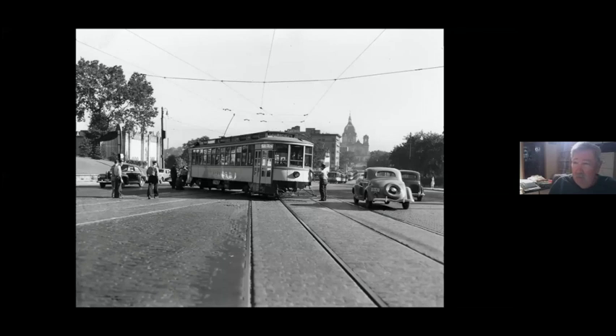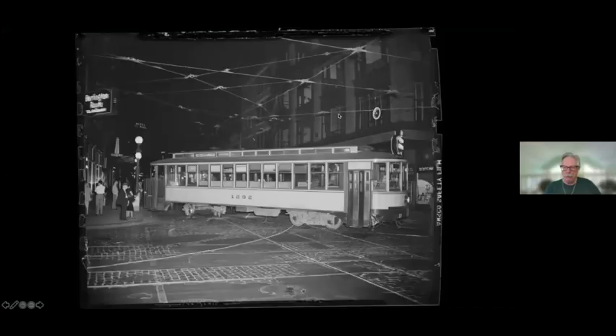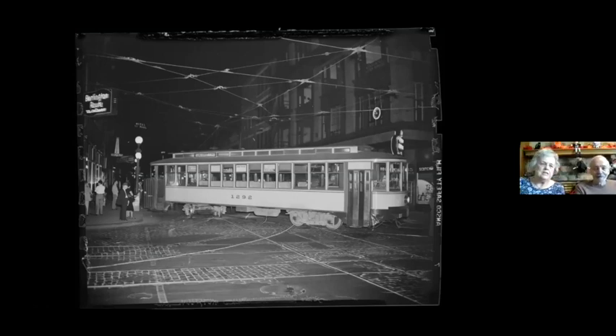So we start with derailments. This isn't actually a derailment, but here we are in the bottleneck with the basilica in the distance. This thing probably had to be towed out of there — they couldn't run it out of there under its own power, but at least it was on the track. As things escalate, here we have one truck off the track — the rear truck — but the front truck is on the track and the trolley pole is still on the wire. This is the corner of 5th and Robert in downtown St. Paul.